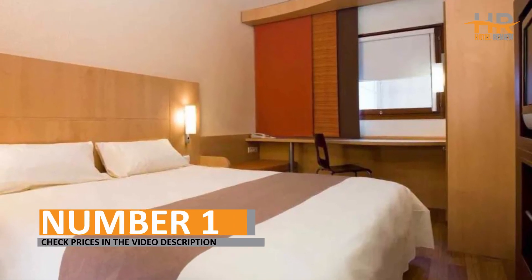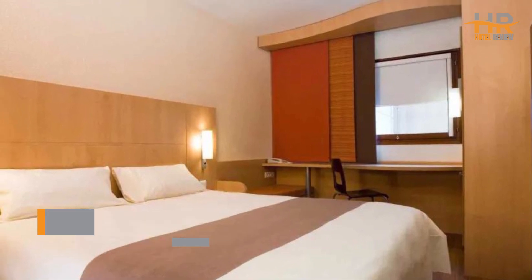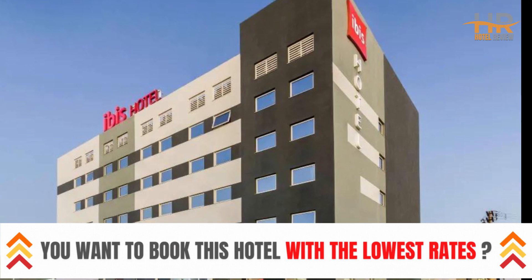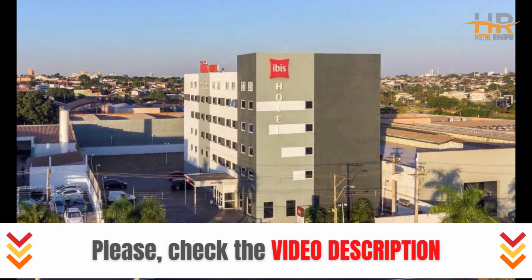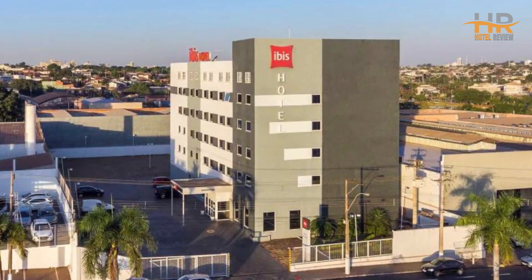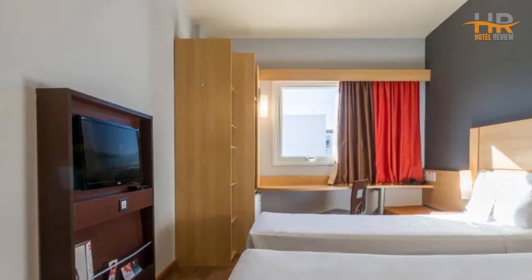Number 1. Make sure to visit the video description for additional information on this hotel, such as pricing and other important details. There you'll find all the relevant information you need to make an informed decision about your stay. We selected this hotel for its unbeatable combination of affordability, prime location, and outstanding reviews.